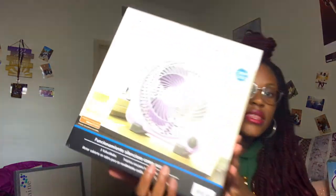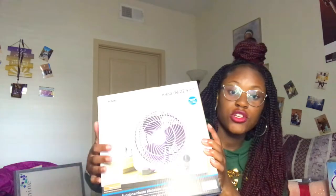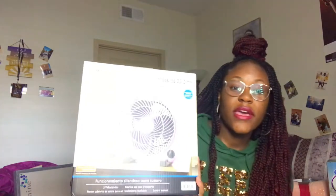Next I got this purple fan. I get really hot at night and even during the day, and it's going to be summertime when I'm moving in, so this fan is going to be my best friend. I will use it in winter, fall, spring, summer — I do not care what season it is. And of course it's purple because my room is purple.